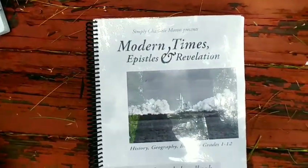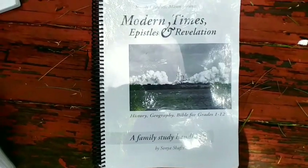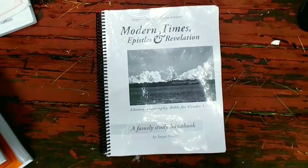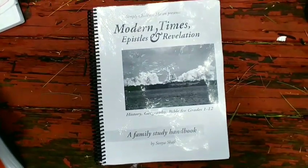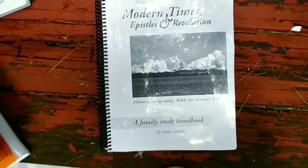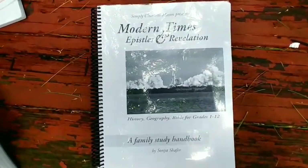For history this year, I'm going with Simply Charlotte Mason — Modern Times, Epistles and Revelation. This is a family study handbook that I can use for grades one through twelve, and honestly that is why I chose it. Last year we went with Beautiful Feet and did early American history — I highly recommend Beautiful Feet. But this year I already had the Simply Charlotte Mason guide, I knew we wanted to do modern history, and I was also figuring out what to do for Bible. I found I had this and never used it, so that's what we're doing — especially given our small spaces — and I can do it with everybody.